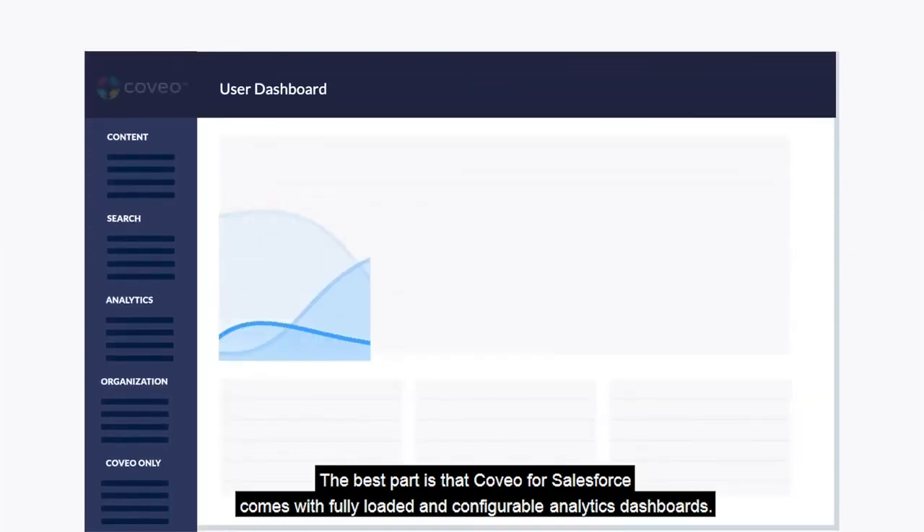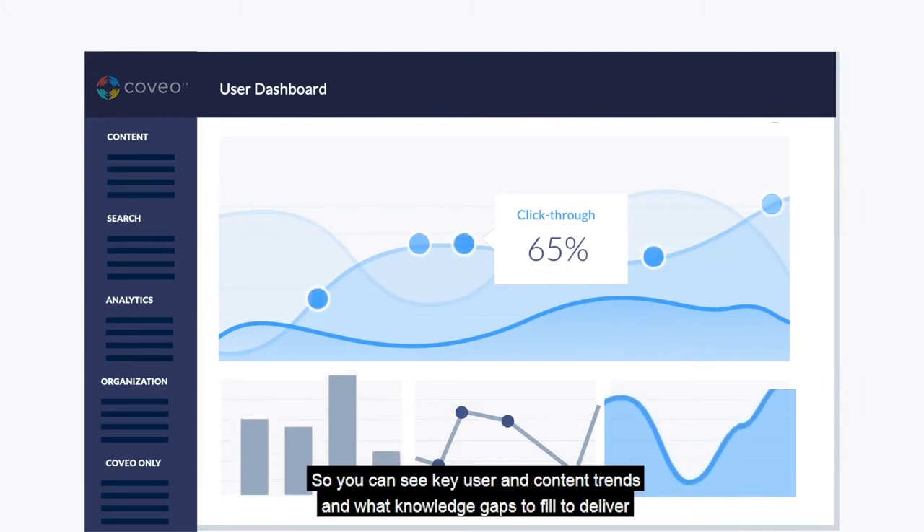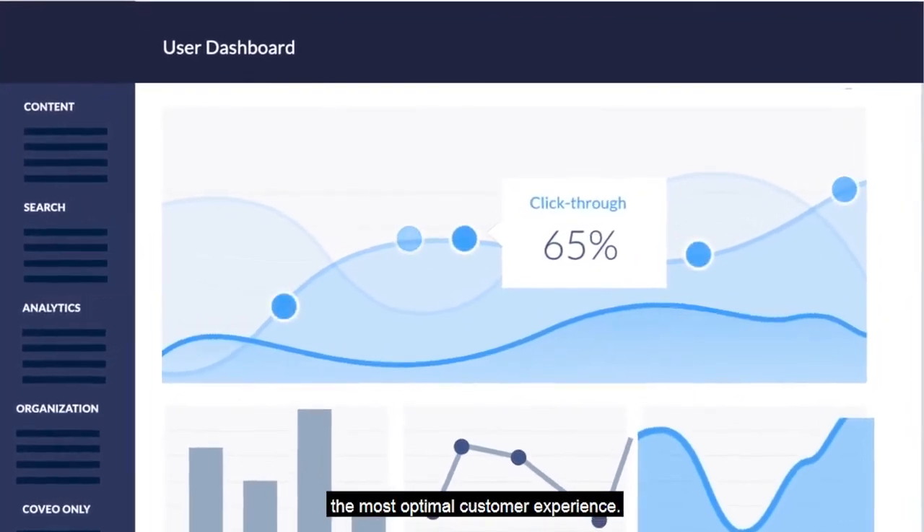The best part is that Coveo for Salesforce comes with fully loaded and configurable analytics dashboards, so you can see key user and content trends and what knowledge gaps to fill to deliver the most optimal customer experience.